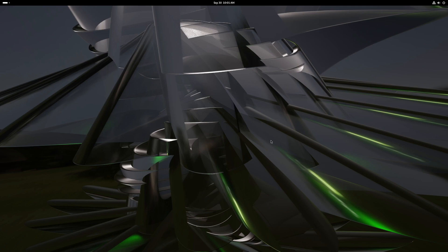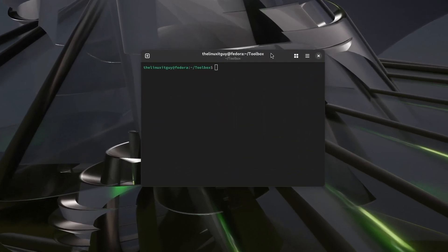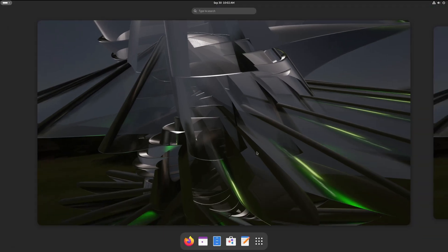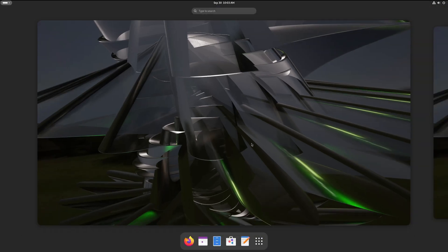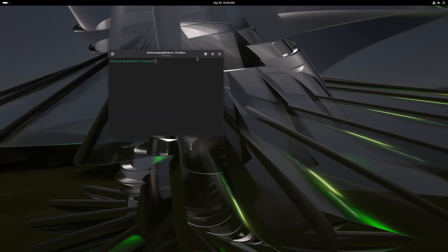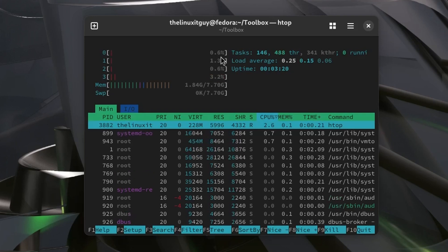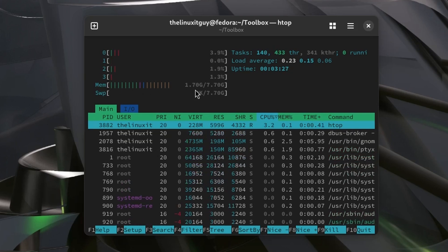Now let's verify what the toolbox just did. We'll bring up a terminal. If we do 'cat /proc/sys/vm/swappiness', we can see that value is now 10. We no longer have any LibreOffice installed. We do have Brave, Discord, and MPV. So it did work. Let's look at HTOP — bring up the terminal and run htop. We can see our CPU is between 1 to 3% and our memory is sitting at about 1.7 to 1.8 gigs.